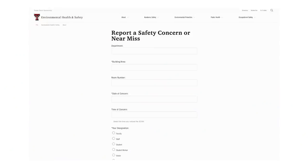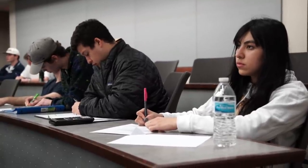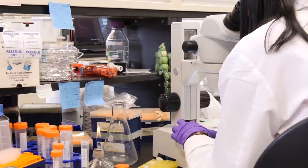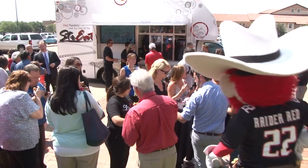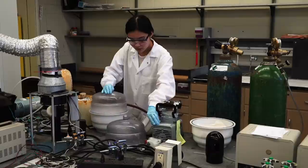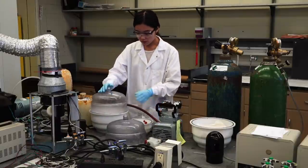SCANS may be used to improve safety policies, refine training programs, and stop incidents before they occur. Your dedication to safety is crucial to creating a culture of safety first inside our classrooms, laboratories, shops and studios, and all other university facilities, as well as at events and programs. Safety is everyone's responsibility, and together we can make Texas Tech safe for all employees, students, and visitors. Work smart and always work safely.